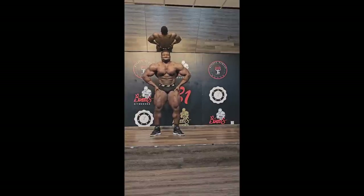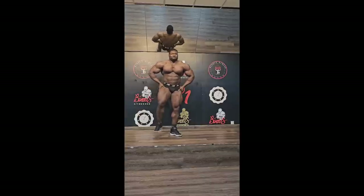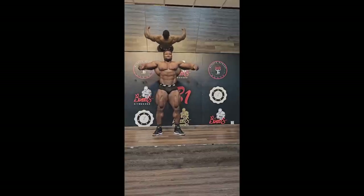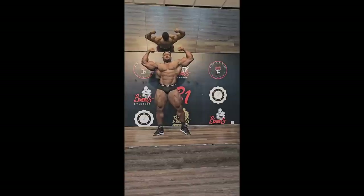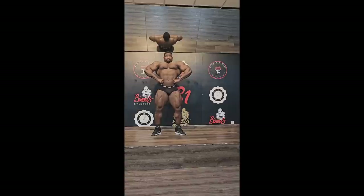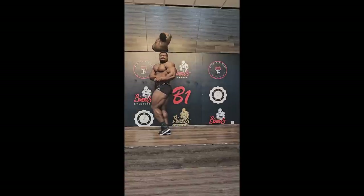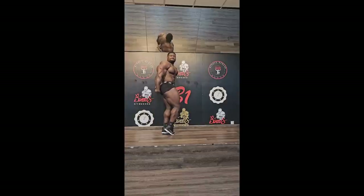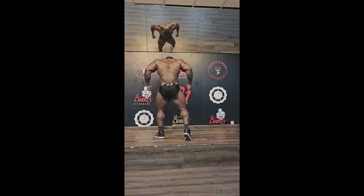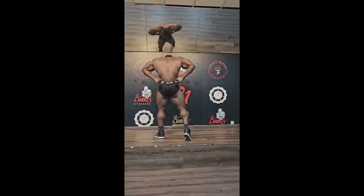I think his forearms and arms are definitely something he can work on — just do more hammer curls. As far as his back, that's the area where I want to see the most progress in the off-season. Did he make progress overall right now? I don't think so. He's fuller and rounder, but he just filled up his glycogen stores, gained some body fat, and is a little bit watery. Did he actually add contractile tissue over the past two months? Maybe a little, but definitely not enough.